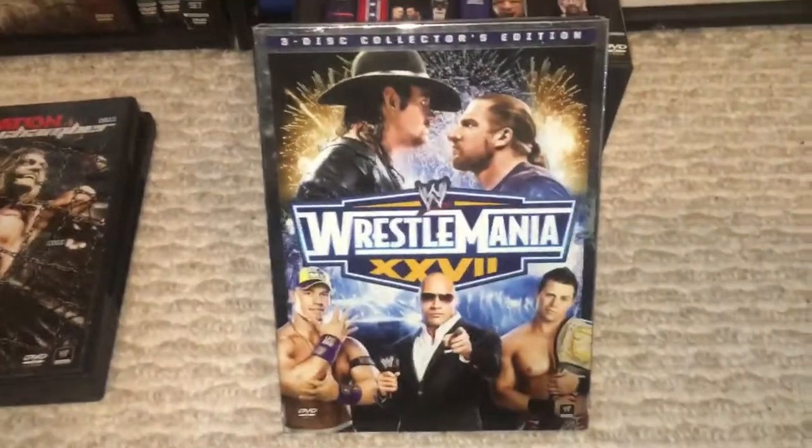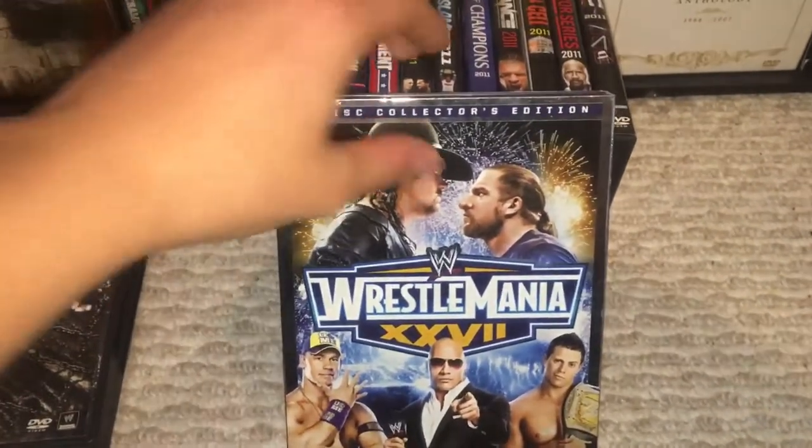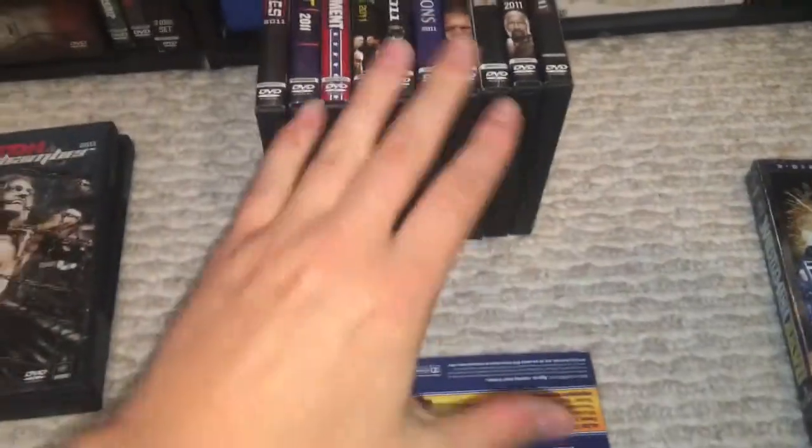And speaking of nothing too special, we have WrestleMania 27. Now this is the three-disc edition. Let me take the slip cover off.